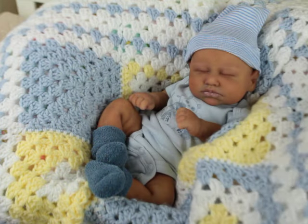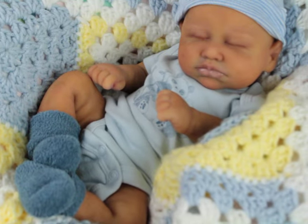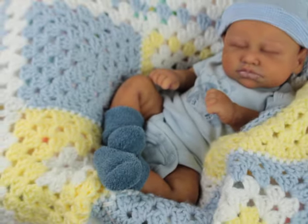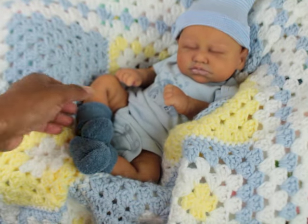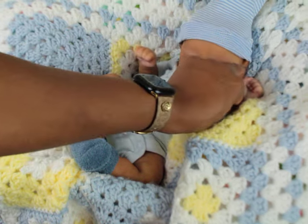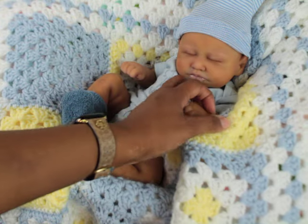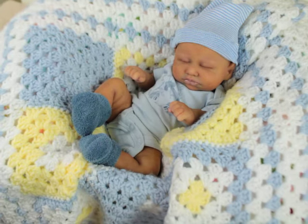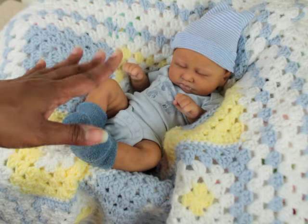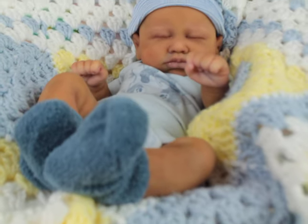Without further ado, I'm just gonna show you guys this little boy. Up close he has the cutest little lips — oh my goodness, I just love him. Like I said, he's not being listed for sale. This is his little fist — he does have armatures in his arms, but he does not have armatures in his legs. He is super soft, and he takes a full pacifier or bottle.